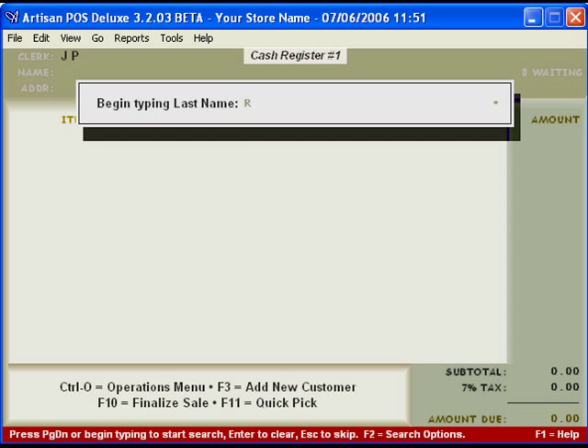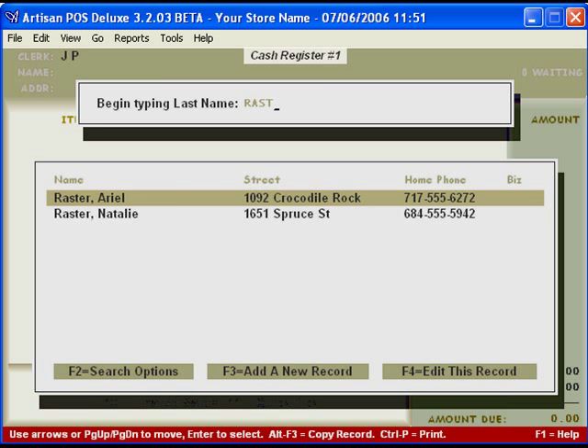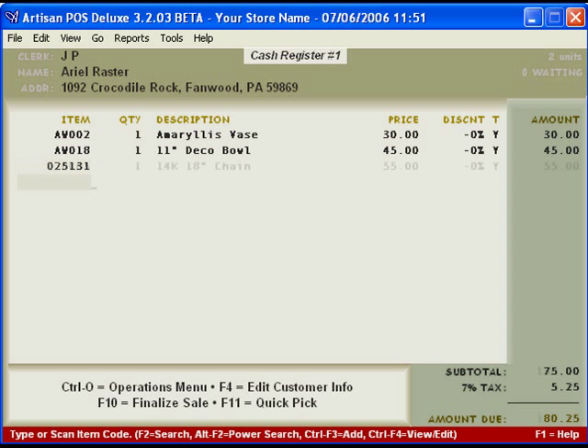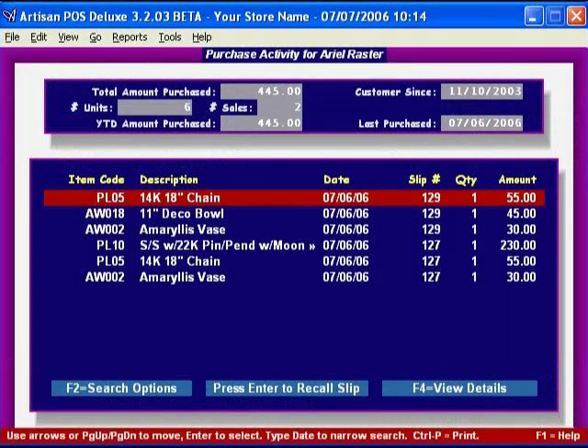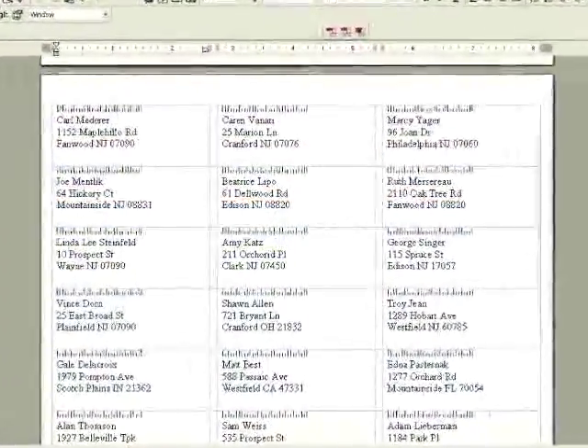Entering sales with the Artisan Point-of-Sale System is as easy as using a cash register, sometimes even easier. But behind the scenes, the power of POS is working for you. As you enter sales, the computer automatically tracks changes in inventory counts and keeps track of all sales for each customer. You can look up any customer's past sales at any time, or generate mailing lists based on people's buying habits.